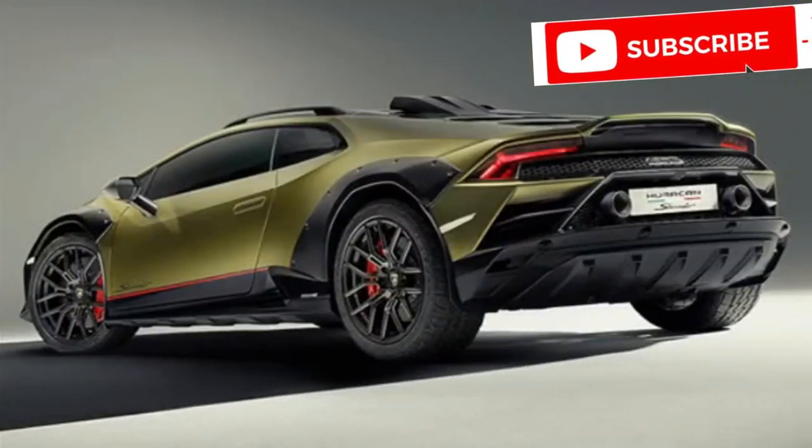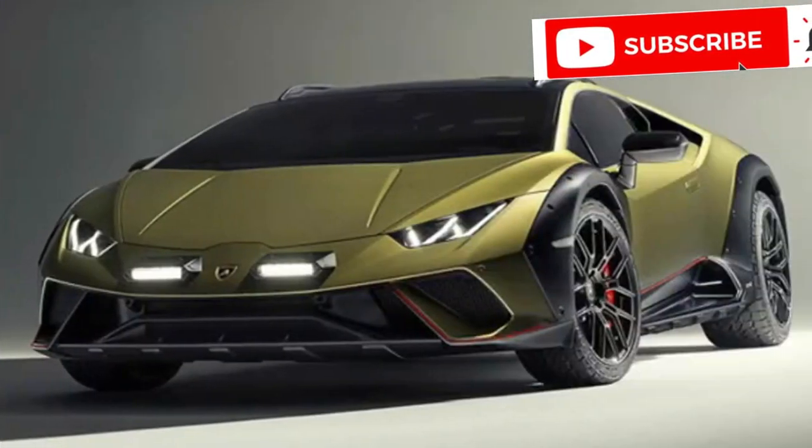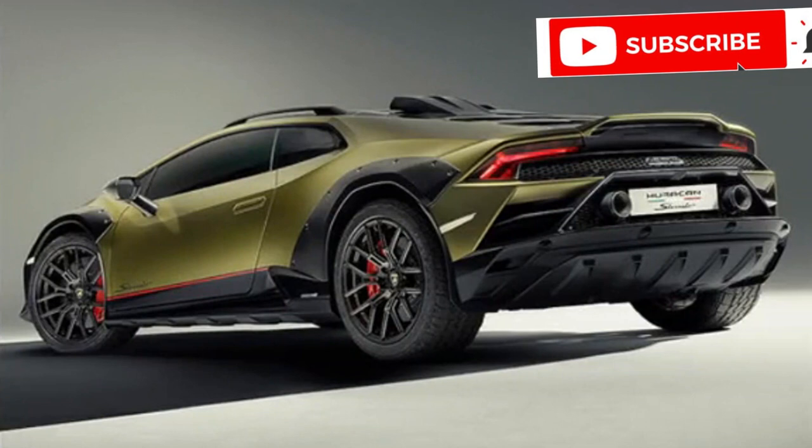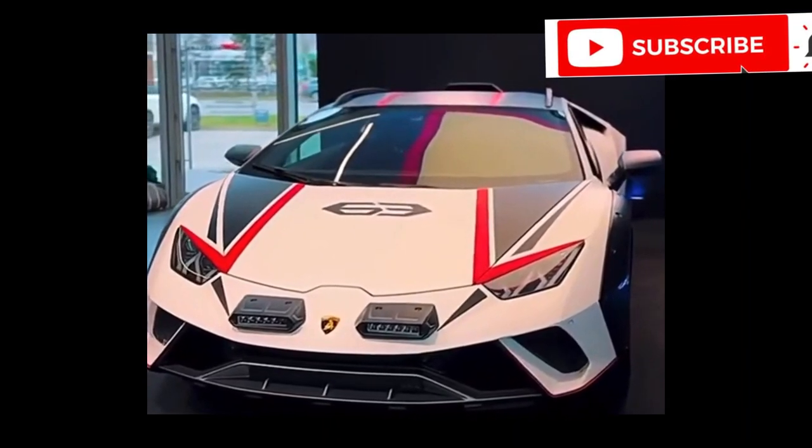But the Sterrato isn't just a dust-covered warrior. It transforms into a sleek beast when you tame the pace. The Alcantara seats cradle you in comfort, the digital cluster dances with information, and the sound system washes over you like a cleansing wave of engine harmony. This is a supercar you can live with, not just a weekend warrior relegated to the garage.